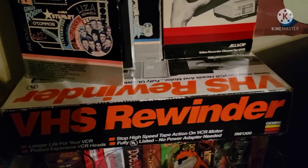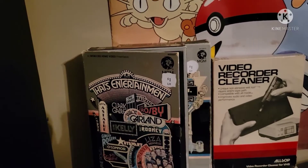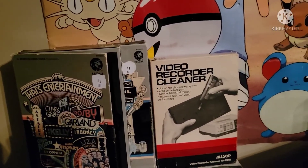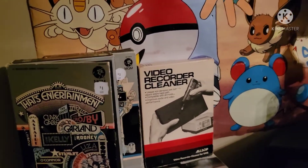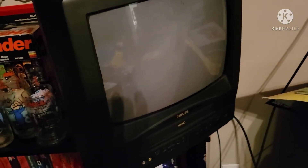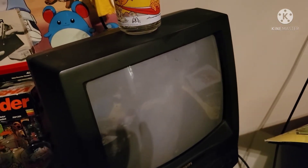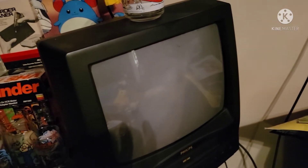A VHS rewinder in the box, and a couple VHS tapes here — That's Entertainment Volume 1 and 2, and the video recorder cleaner. A Pokemon poster, and a Garfield glass. And a TV with a VCR built into it — I do sometimes watch VHS tapes while gaming. Like if you pop in a Super Nintendo game or something without dialogue, you can watch some random VHS tapes.